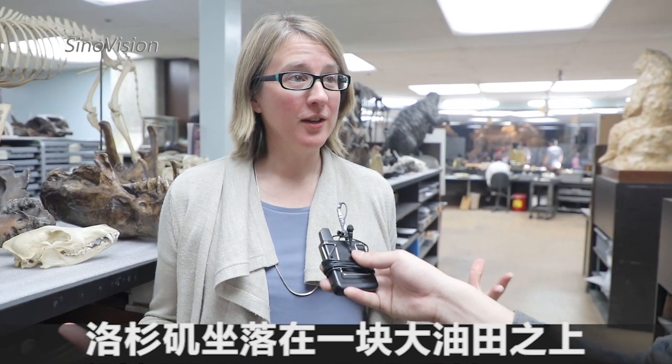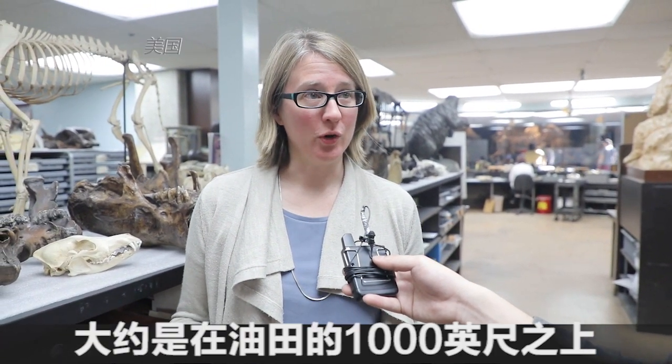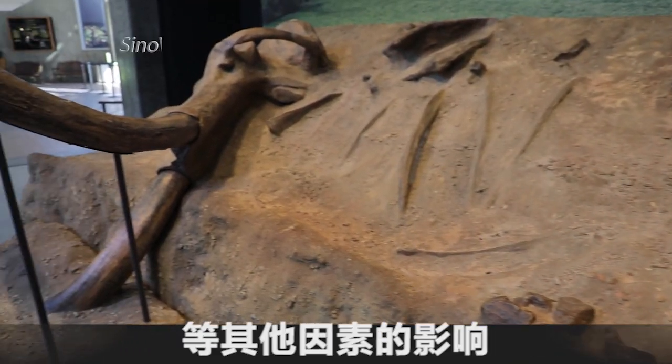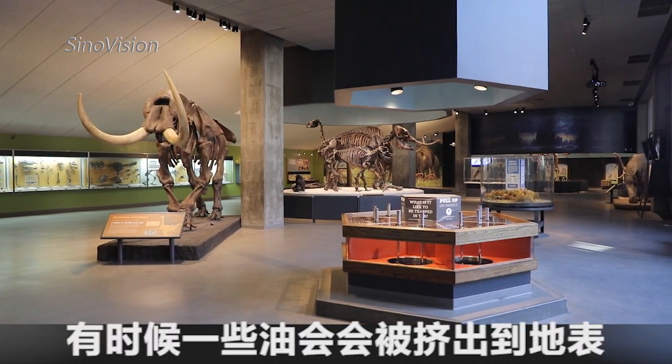Los Angeles sits on top of a big oil field that's about a thousand feet underground, and because of all the tectonic activity — earthquakes and such — sometimes some of that oil gets squeezed up to the surface.